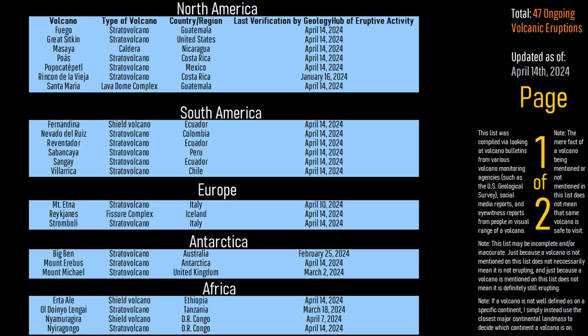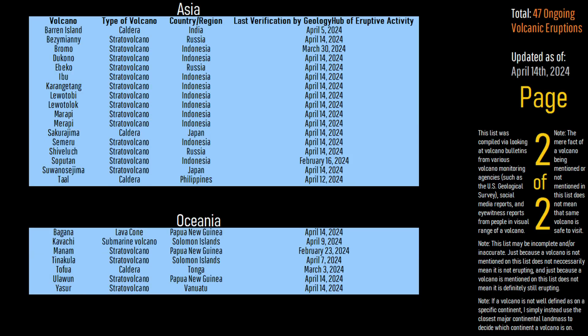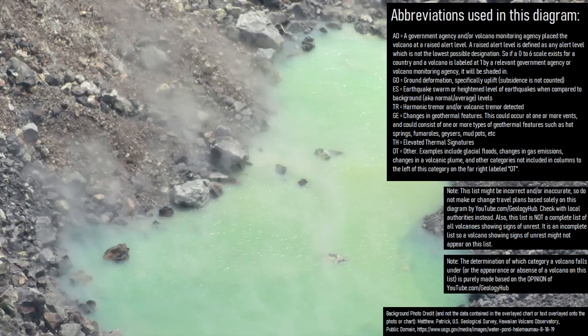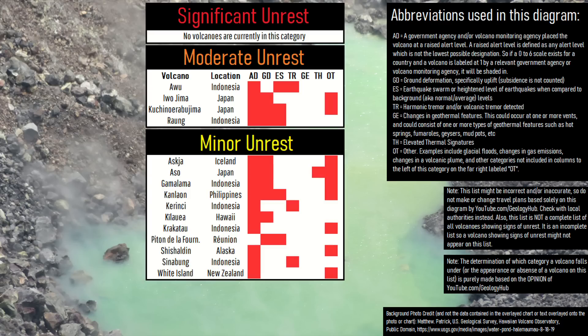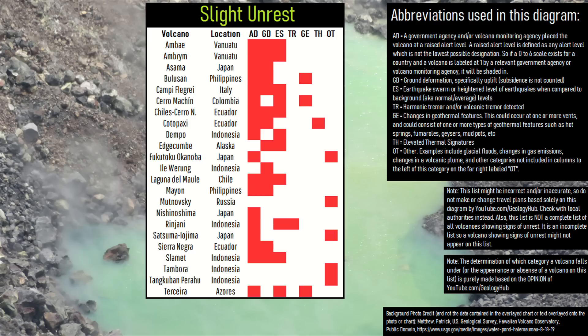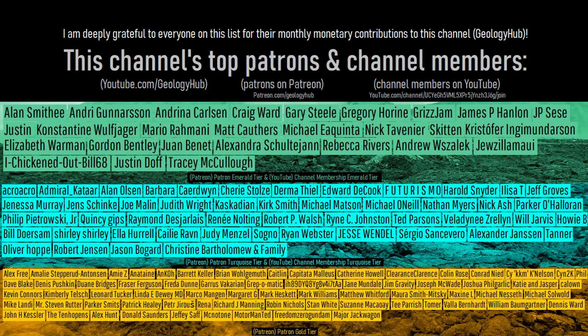Here is a quick list of all the world's volcanoes which are currently erupting. Additionally, here are some volcanoes showing signs of unrest which are not erupting as of the recording of this video on April 13th of 2024. As a final note, I would like to thank my channel supporters on Patreon and via YouTube members.